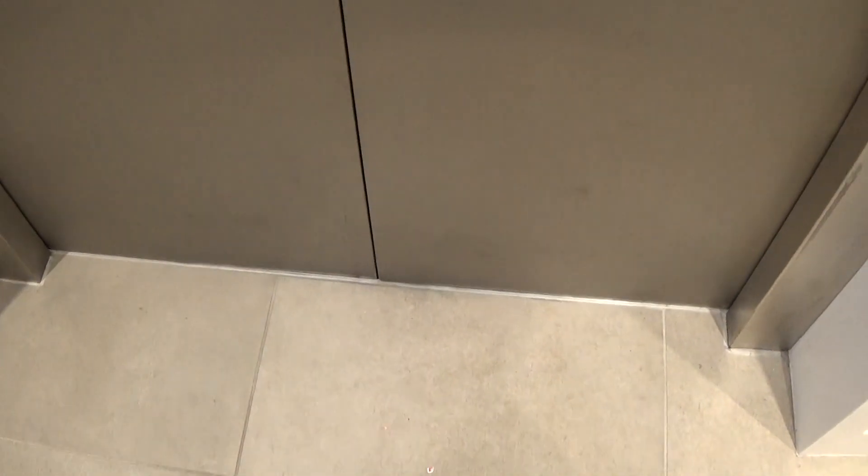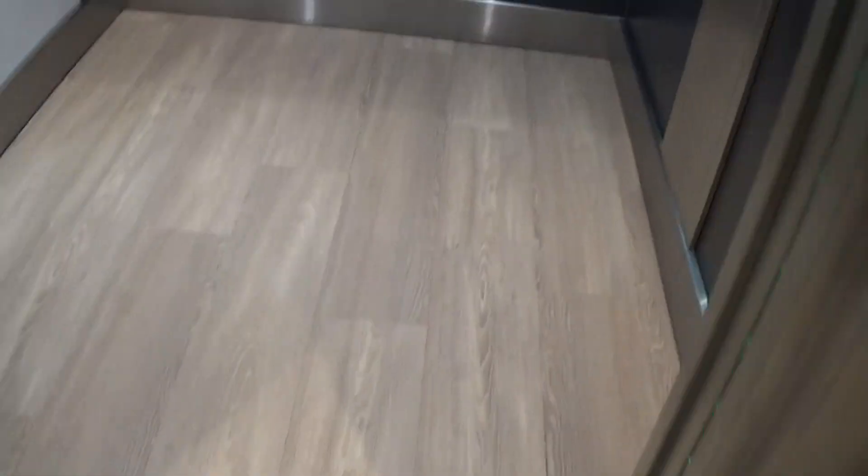Here it is at zero. It's got the floor directory. Let's go to one.